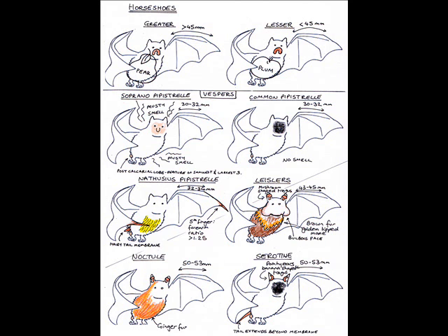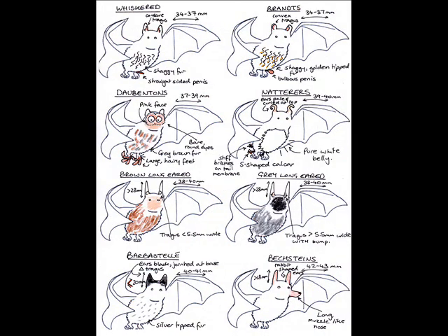The remaining 14 are vesper bats. Pipistrelles have the shortest forearm lengths and a postcalcareal lobe. Serotine and common both 30–32mm; Nathusius's 30–34mm. The Leisler's, noctule, and serotine have the longest forearm lengths and a postcalcareal lobe — Leisler's 43–45mm, noctule and serotine 50–53mm. From this point, bats are ordered from the shortest to longest forearm length between the lengths of the pipistrelles and Leisler's bat.